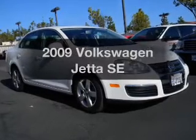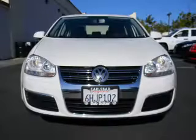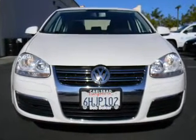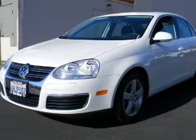Imagine yourself in this 2009 Volkswagen Jetta. If you're looking for a first-rate auto, this one could be yours today. With a reliable engine, the powertrain includes front-wheel drive, driven by a six-speed automatic transmission.